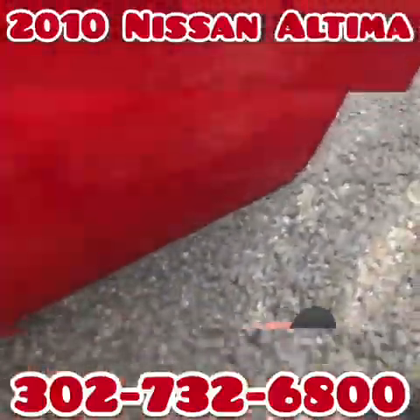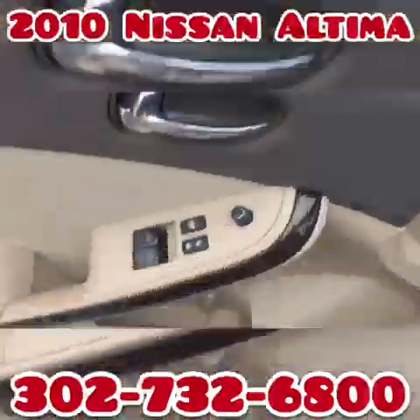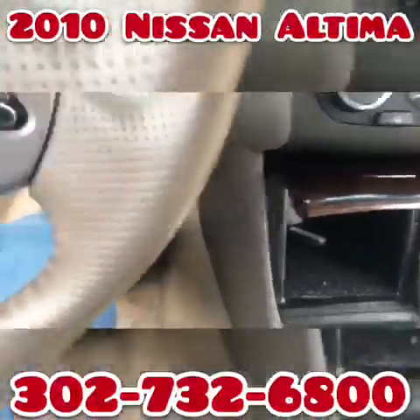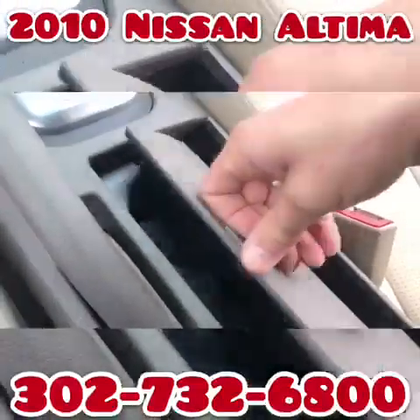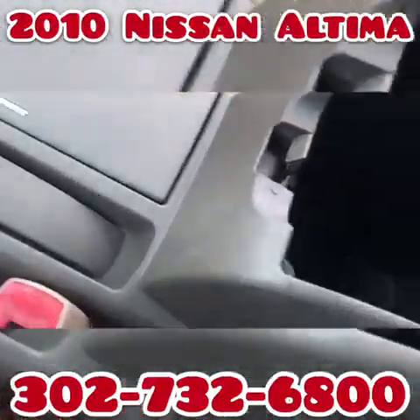It has a cool fob — it's keyless. It does have a key if you pop it open, but it's keyless as far as when you start it up. You just put this in here, put on the brake, hit the button, and it starts right up.